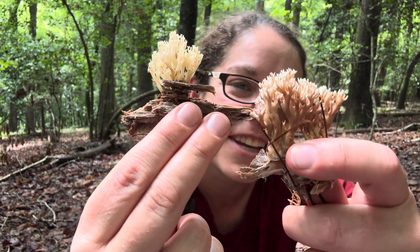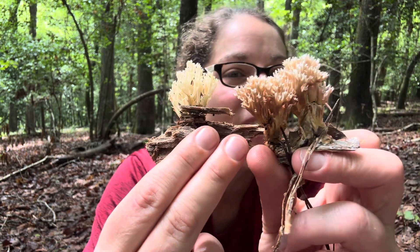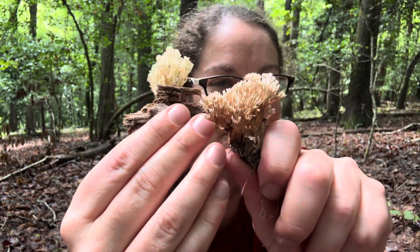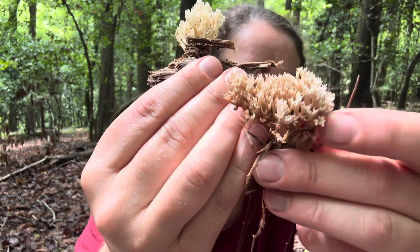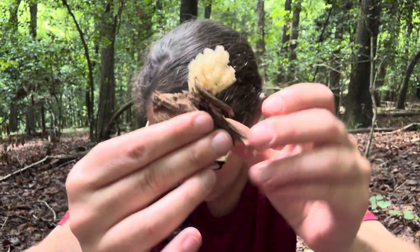Most of them are harmless, but here's a good example of something that looks pretty similar to your Artemyces or your crown-tipped coral. I think it's a Phaeoclaviolina — I didn't spend much time with it, but it was growing on the ground, and it also doesn't have these very distinctive box-shaped tips.